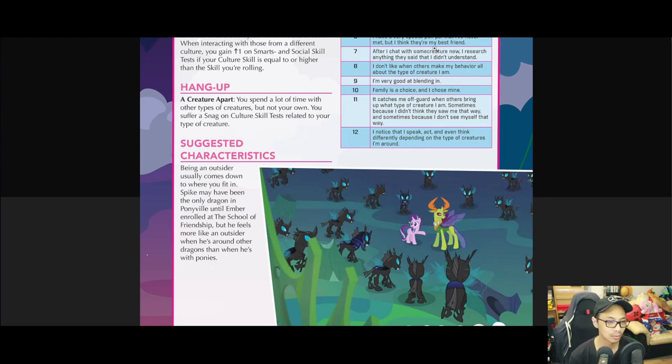Her name is Smolder, sorry - not Ember. Ember is Dragon Lord Ember, the blue dragon. Smolder is something else. Anyway, Spike enrolled at the School of Friendship but he feels more like an outsider when he's around other dragons than when he's around ponies. That makes a lot of sense and I really like that characterization.